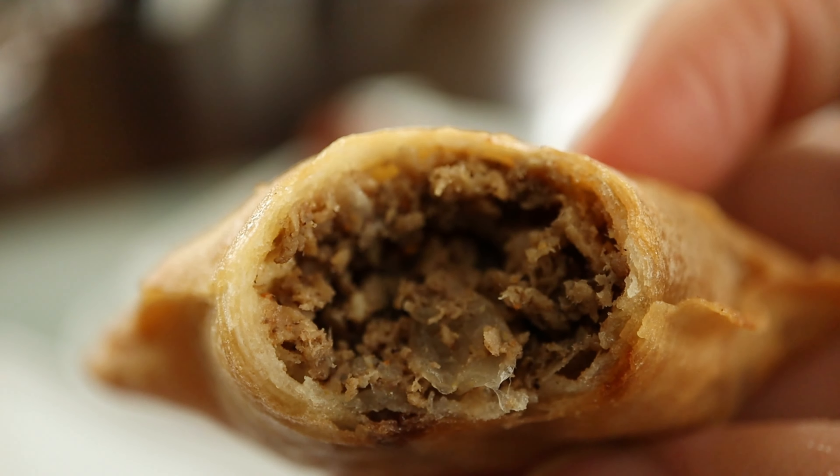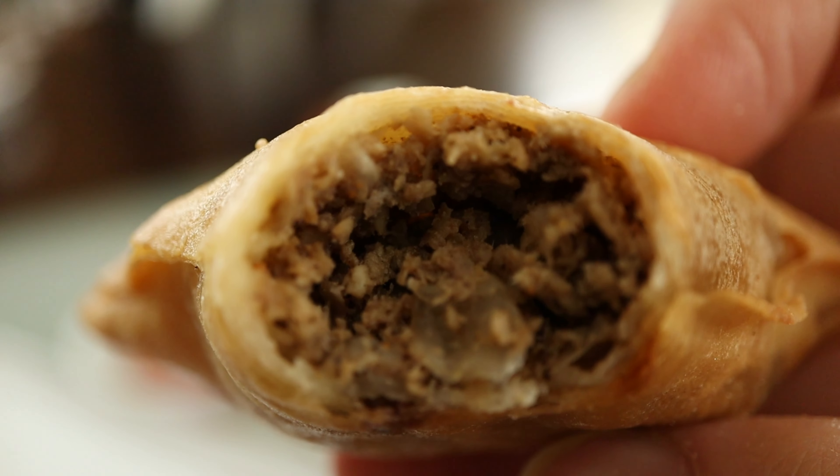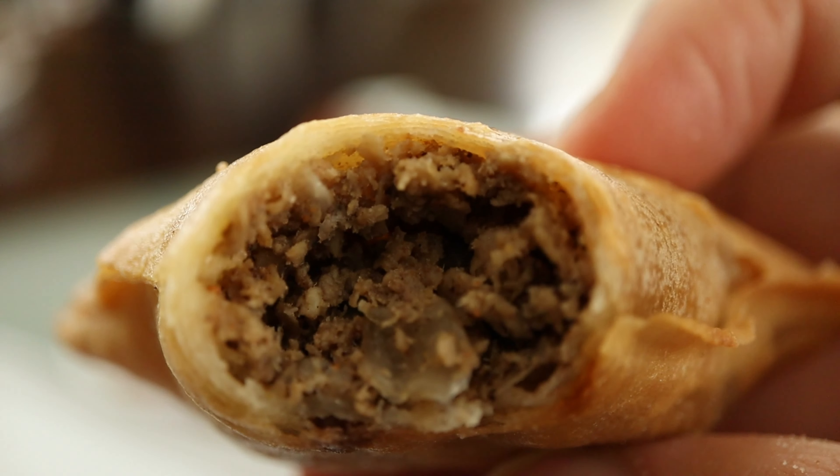Now we have the smaller, thinner-crusted samosa. I'm not too sure if the last one was the phyllo one or this one. This one just seems like it has a thinner crust. They're both similarly flavored — they taste very similar except for the crust. The crust on the first one was a little doughier. This one's a little crispier. It kind of reminds me of a dim sum spring roll crust.